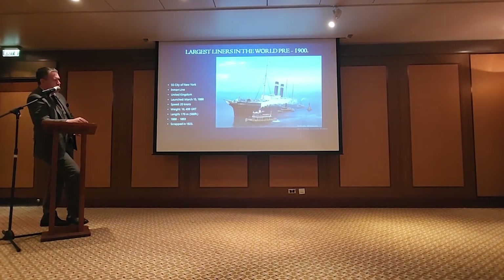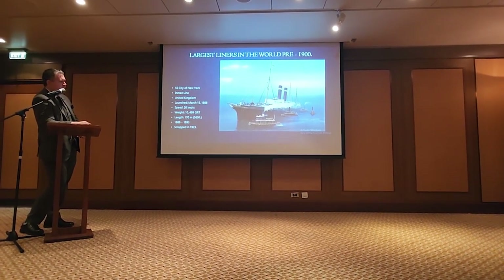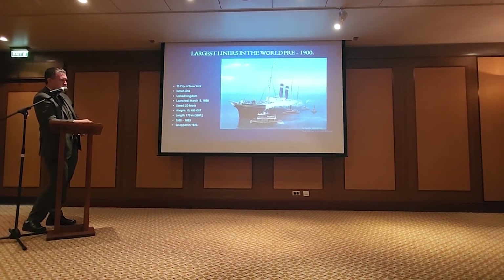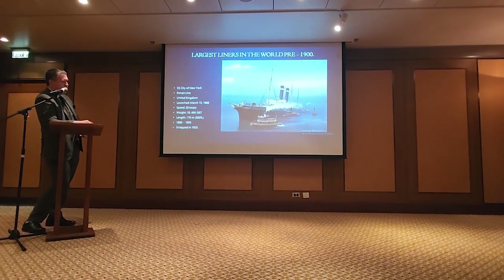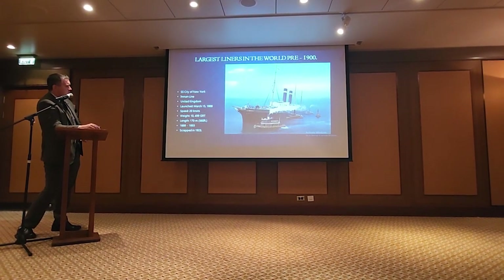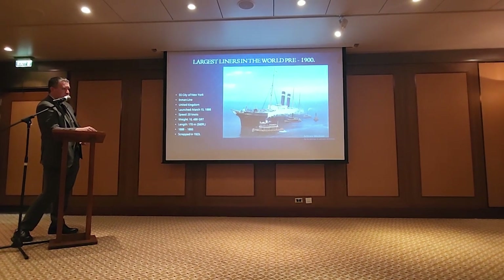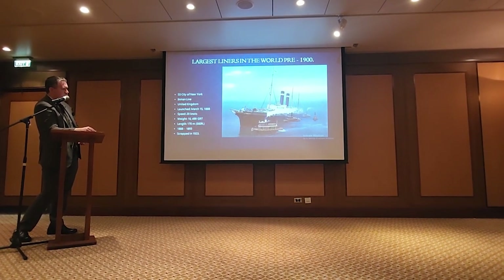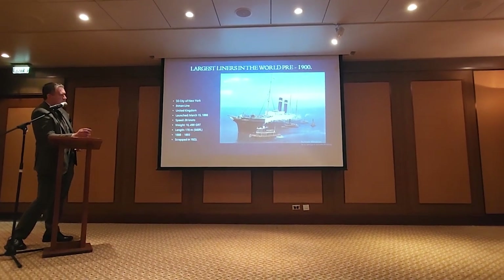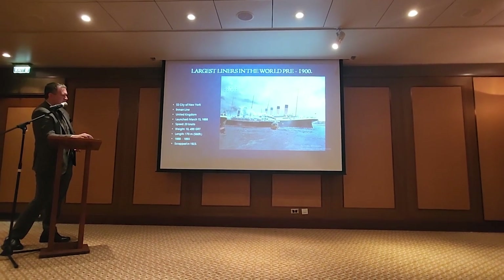In 1901, New York went in for a re-engineering and re-boilering. She lost one of her funnels but still had her nice graceful lines. She still has that clipper bow as well as a figurehead — one of the few liners that actually had one. She did service in the Spanish-American War as well as in World War I as an armed merchant cruiser and troop transport. To most Titanic buffs, she's probably most famous for a particular picture.